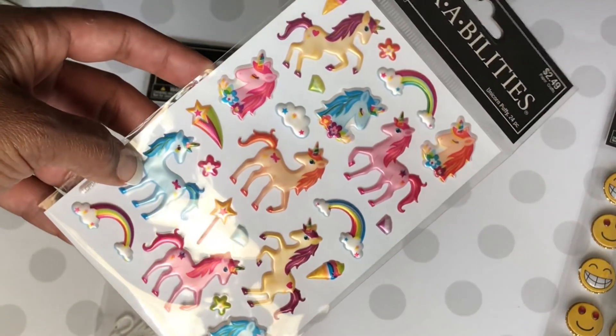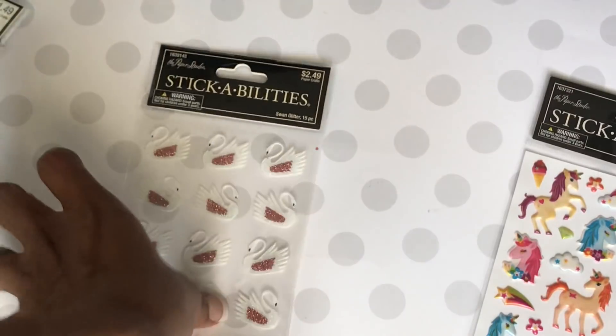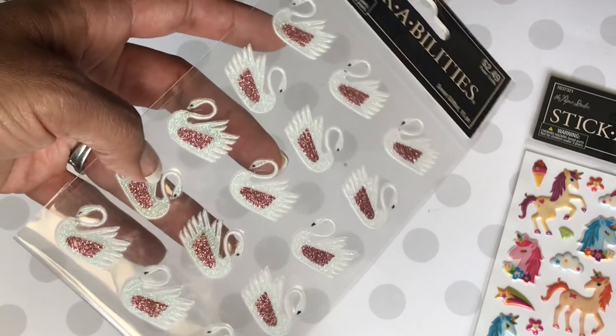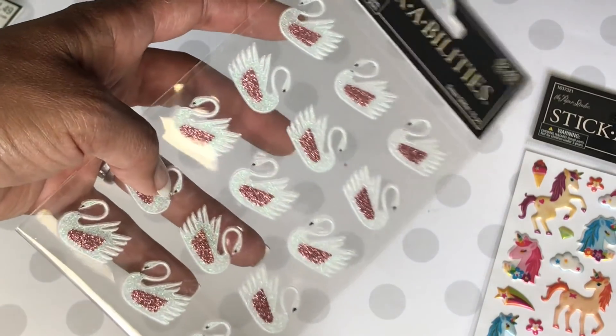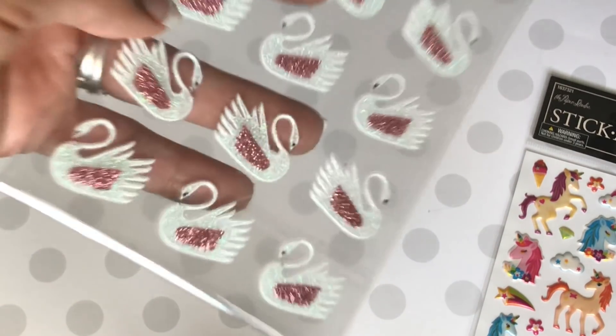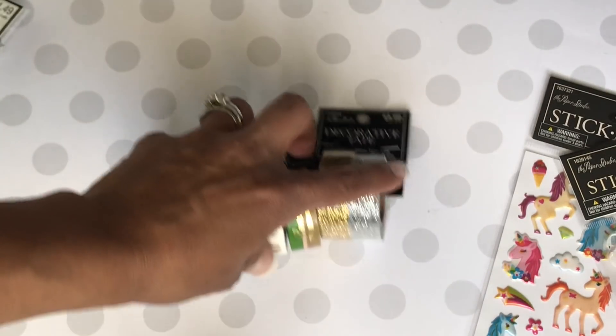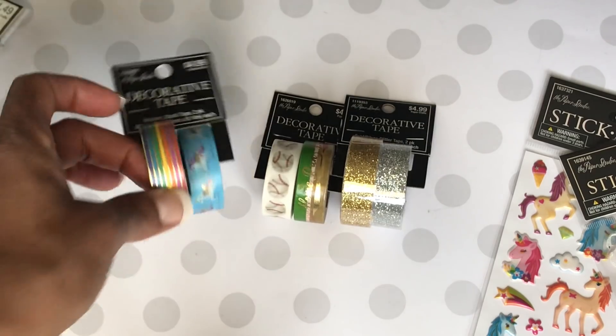I did get these and they are puffy stickers — super cute. Then I also picked up these swans. I am actually loving all the new swan stuff that's coming out. As you can see, there's glitter on the swans — really, really pretty. I did find some washi tape and picked up this one right here.